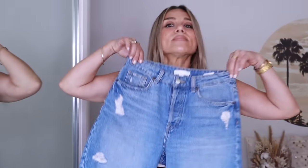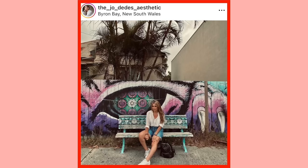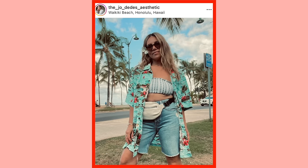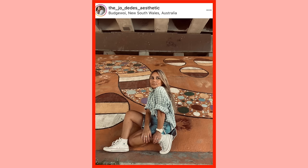As I mentioned, denim cutoffs are one of my most-worn bottoms. If you're not one to wear cheeky denim cutoffs, get yourself a pair of bermuda denim shorts. These have been worn to death — I got them from H&M in a beautiful light wash with a little bit of distressing. They are a staple in my wardrobe. I take them when I travel, wear them in daily life on the coast, and I dress them up and down.